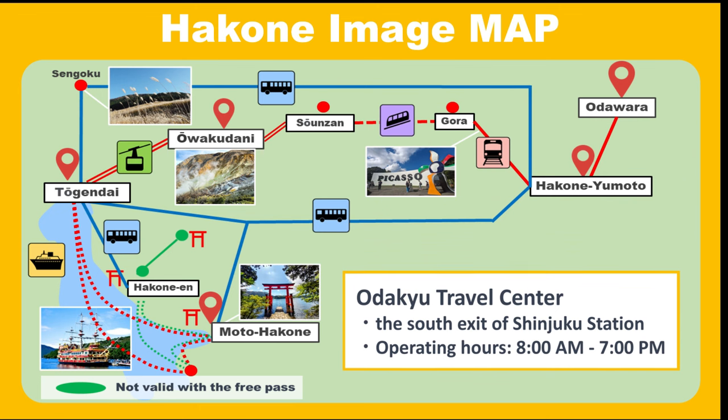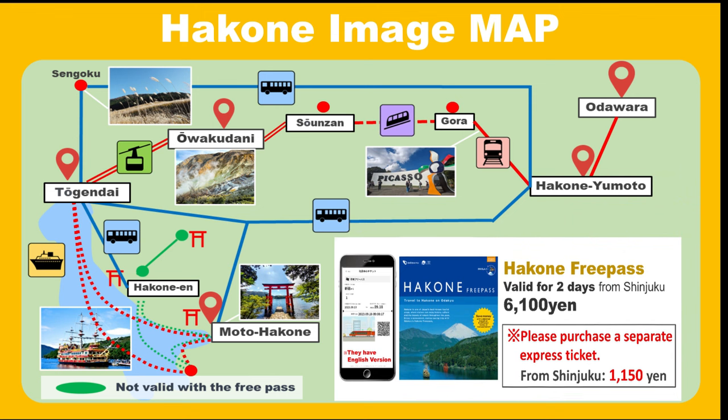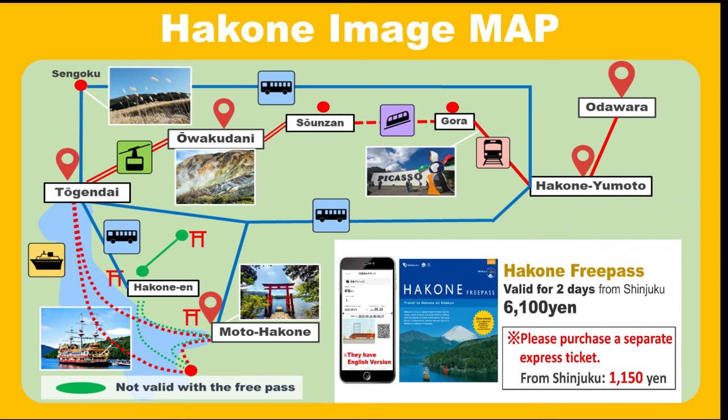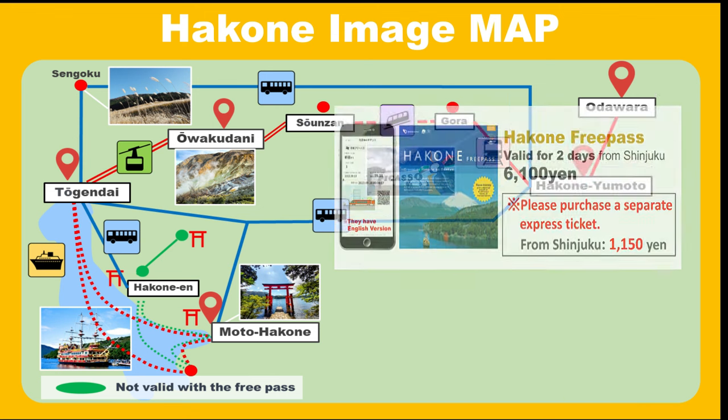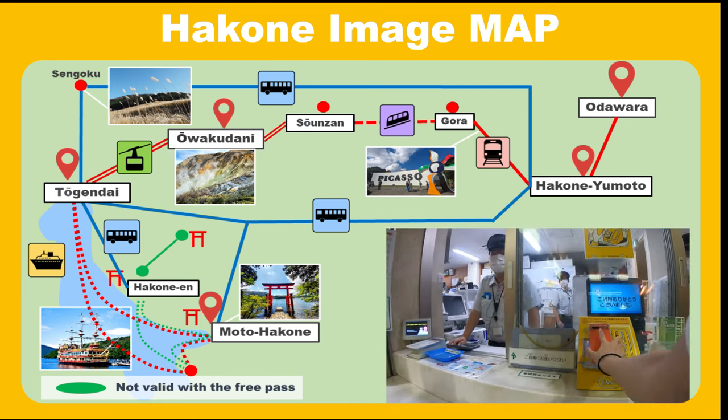Tickets are available online, at machines, or at the Shinjuku South Exit Desk. From Shinjuku Station, the ticket includes a ride but not the seat reservation for the Limited Express, which you should buy separately. The price is appealing, but the best part is not having to deal with cash when using transportation.